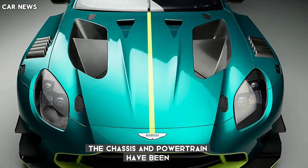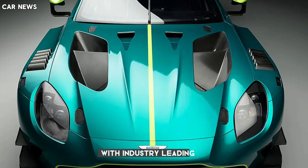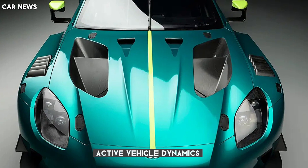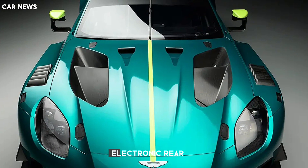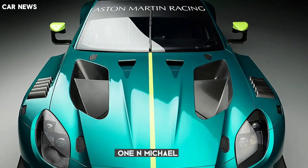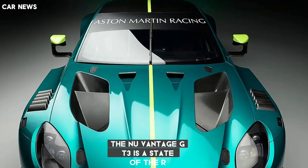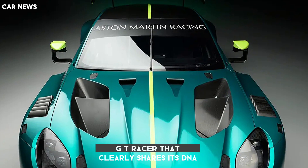The chassis and powertrain have been tuned to deliver maximum thrills and driver engagement with industry-leading active vehicle dynamics, Bilstein DTX Adaptive Dampers, Electronic Rear Differential E-Diff, and AML-specific 21-inch Michelin Pilot Sport S5 tires.